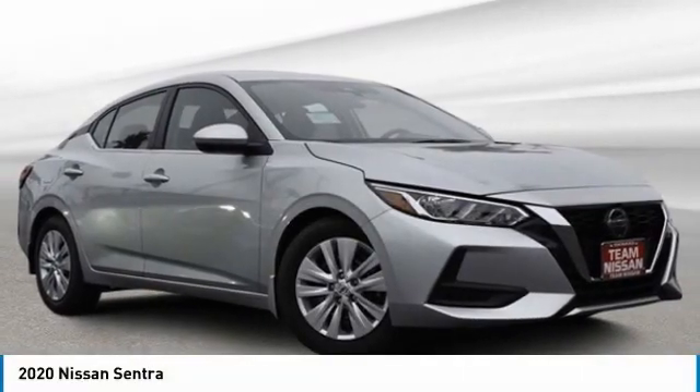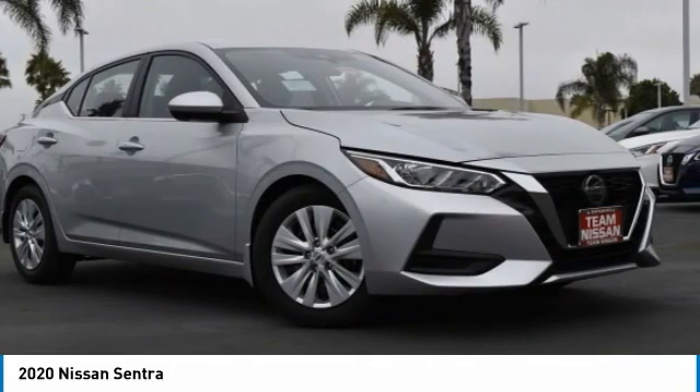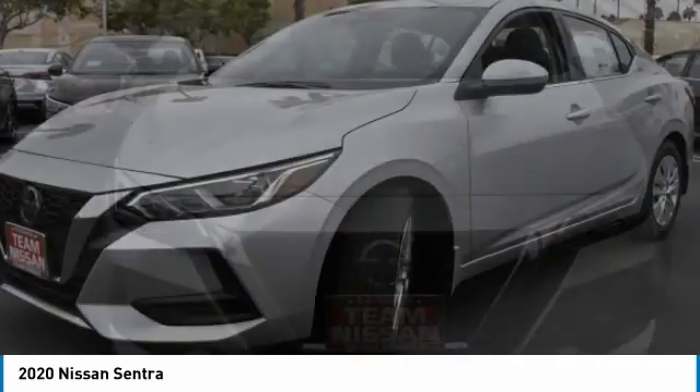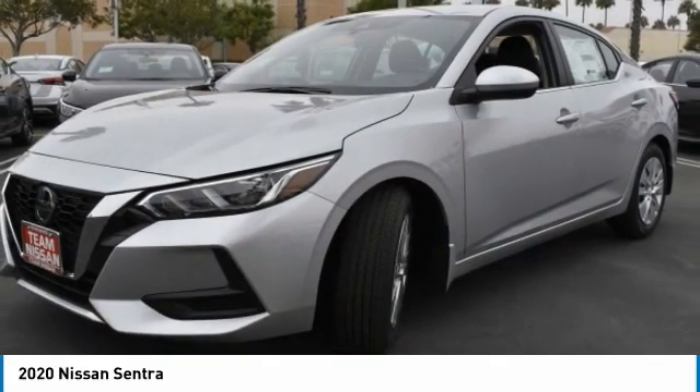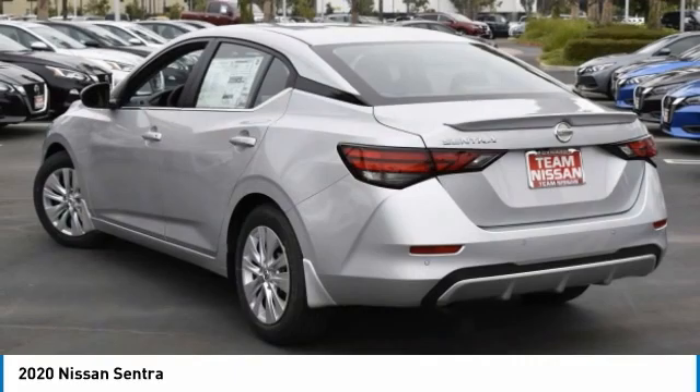We are pleased to show you the 2020 Sentra. With its spacious and versatile interior and stellar fuel efficiency, the Nissan Sentra is the obvious choice for anyone who wants to enjoy a stylish and comfortable ride. This vehicle has less than 100 miles.